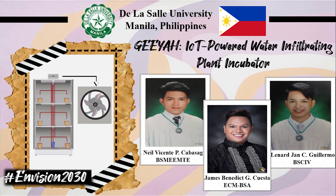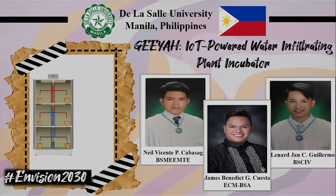On behalf of De La Salle University and the Philippines, we hope that GIA would be one of the many interventions to Envision2030.